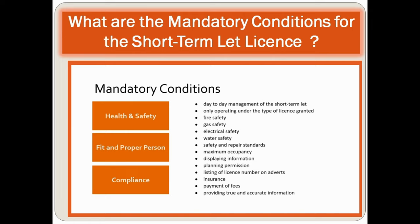There are three mandatory conditions to consider. First, health and safety. Second, fit and proper person. Third, compliance — which includes day-to-day management of your short-term let, only operating under the type of license granted, fire safety, gas safety, electrical safety, water safety, safety and repair standard, maximum occupancy, displaying information, planning permission, listing of license number on adverts, insurance, payment of fees, and providing true and accurate information.